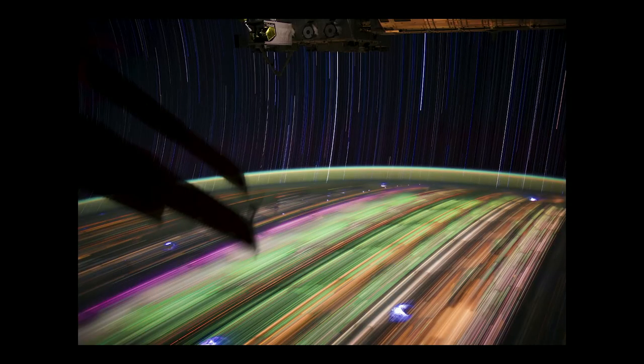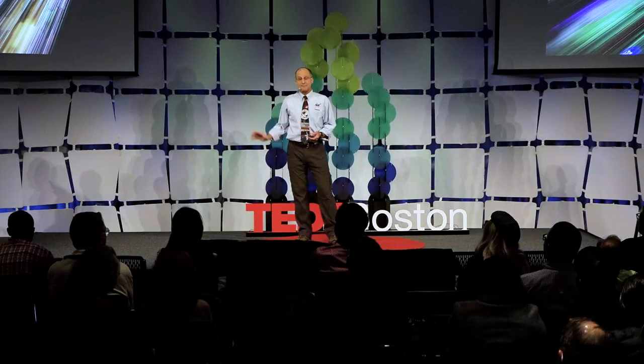Another time exposure — the pastel colors come from LED lighting. This is over Southeast Asia. The scale height of the atmosphere shown is about 120 kilometers, and that's most of our atmosphere — what separates us from the vacuum of space.